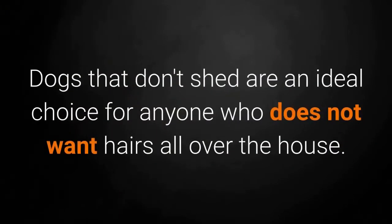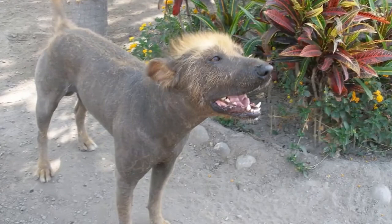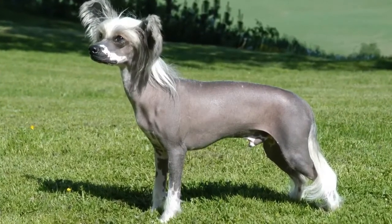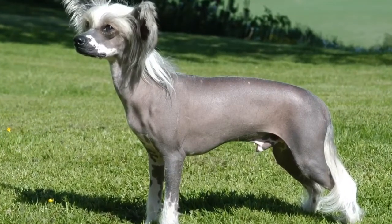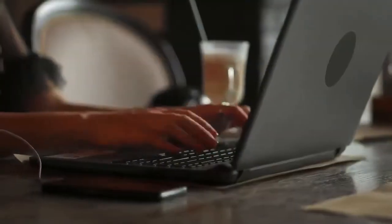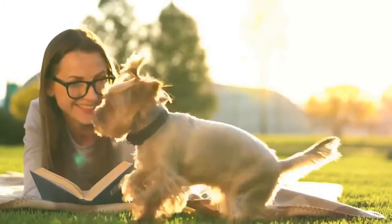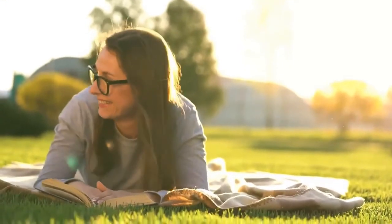Dogs that don't shed are an ideal choice for anyone who does not want hairs all over the house. As mentioned in the video, although a dog breed can be named hairless, they often have tiny little hairs that also shed — but since they are nearly hairless and barely shed at all, they are at the top of the list and their hairs are almost imperceptible. Dogs with lush hair can also find a place on the list, but they generally require more care such as brushing, bathing and shaving. If I failed to mention certain dog breeds or you'd like to share related information, please leave a comment. In the video description, I've prepared links to the top 10 smartest, deadliest, most aggressive, most dangerous, most beautiful and smallest dog breeds in the world, along with many more.